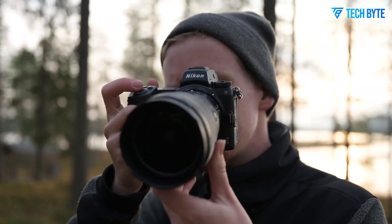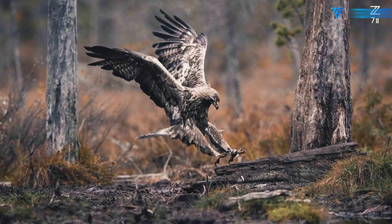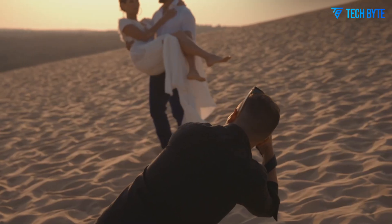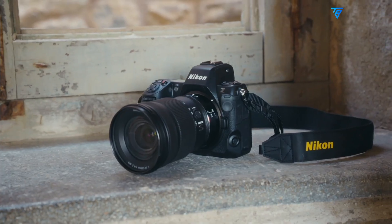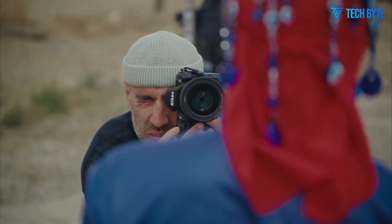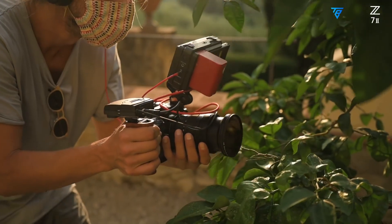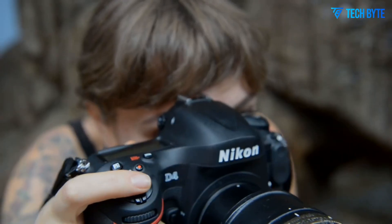Adding further intrigue is speculation around a new partially stacked sensor design, which builds upon technology first introduced in the Z63. This design allows for faster readout speeds, reducing rolling shutter effects while avoiding the high cost associated with fully stacked sensors like those in the Z8 or Z9. This approach could offer the ideal balance between performance and affordability, enabling photographers to capture fast-moving subjects without compromise. Additionally, Nikon may include a 10.1-megapixel cross-pixel super-resolution mode designed for improved low-light performance, expanding the camera's versatility beyond standard high-resolution imaging.